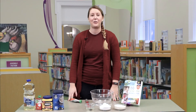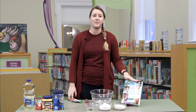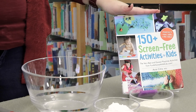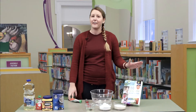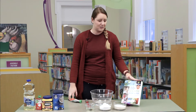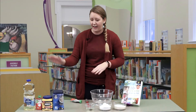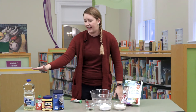Today we are going to make Play-Doh, and it's edible Play-Doh, which is perfect for babies. I got this recipe out of '150 Screen-Free Activities for Kids' by Asia Citro — we have several copies in the library, and you can find it on our catalog by searching '150 Screen-Free Activities.' It's a very simple recipe with only four ingredients: cereal, cornstarch, applesauce, and vegetable oil.